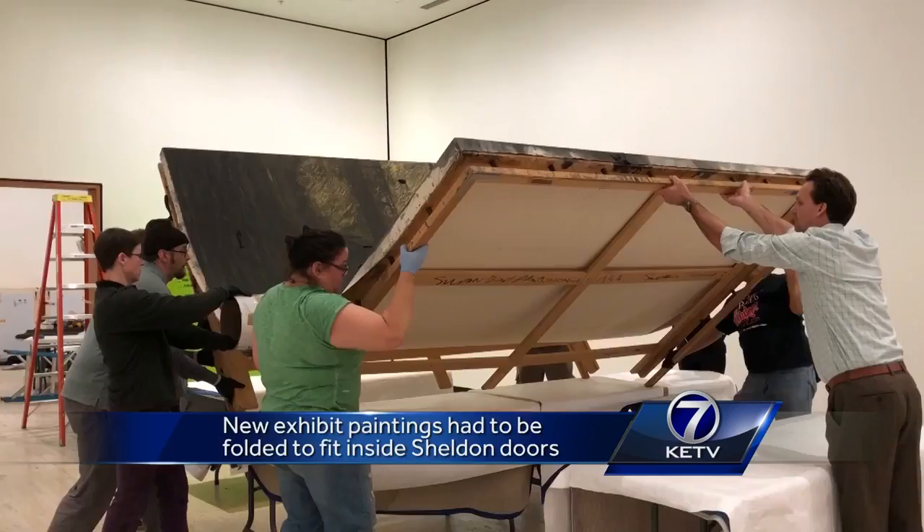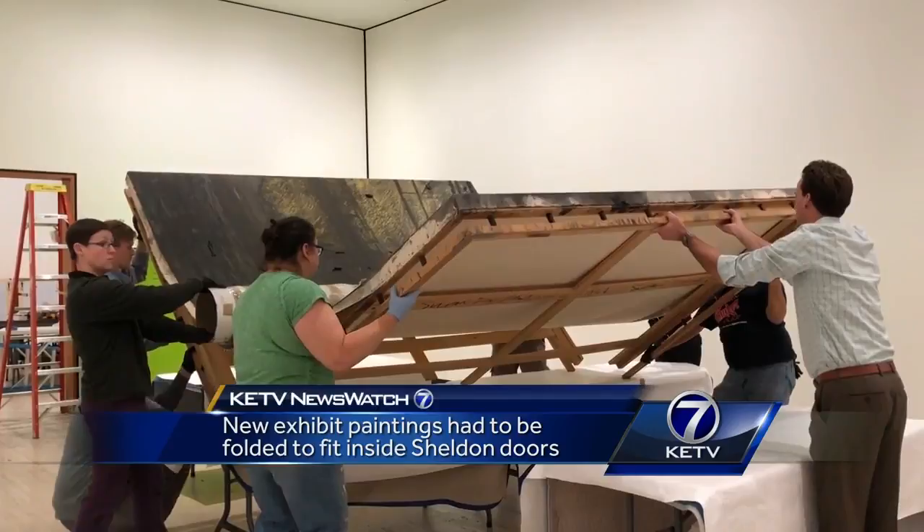A new exhibit at the Sheldon Museum of Art in Lincoln presented some interesting challenges. Look at this — a 12-foot-tall painting, so large it had to be folded in half to get it inside. It's called Landscape, part of an exhibit called Disaster Paintings by artist Donald Sulton. Sheldon curator Wally Manson says watching this was nerve-wracking.